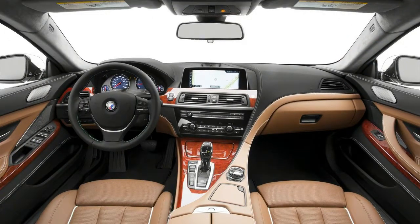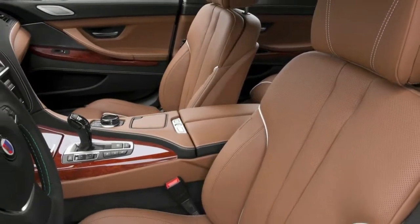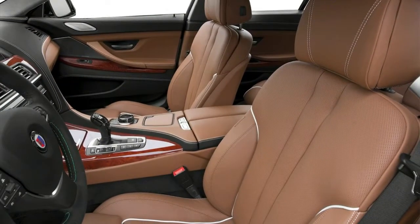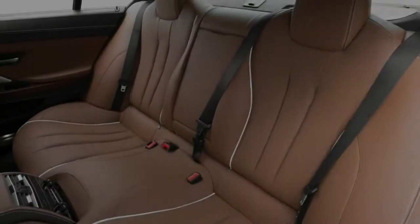Safety features include anti-lock brakes, electronic stability and traction control, front and rear parking sensors with rear-view camera, active anti-whiplash front head restraints, and 8 airbags.